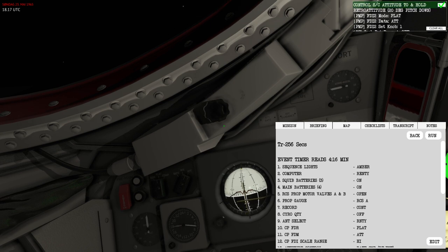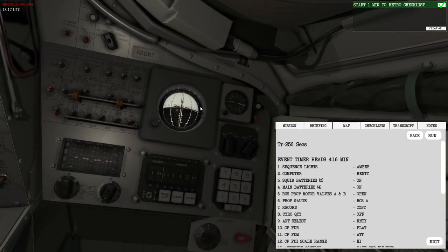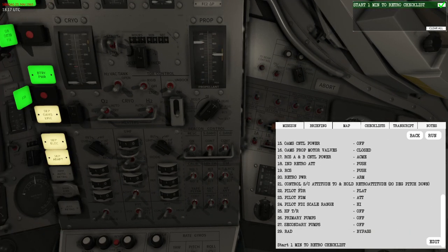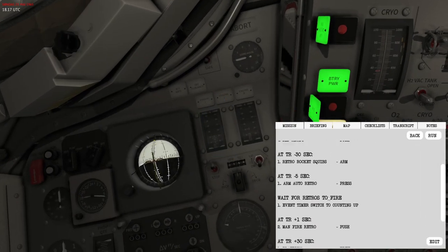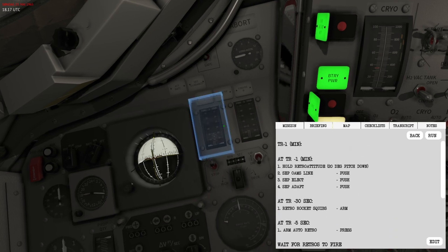I'll set the spacecraft attitude, following the pointers. The pilots indicator will also show attitude. Let's go through here to verify everything. The next checklist is 'one minute to retro' — when the countdown reads one minute, we'll perform a few more steps to execute the burn itself.